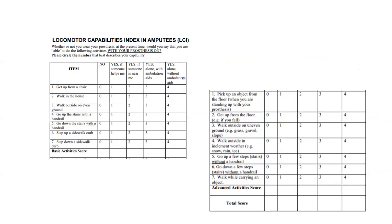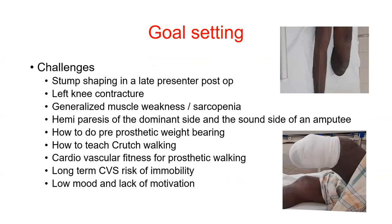Another index used is the Locomotor Capability Index — a self-administered questionnaire that the patient can complete themselves. From this point, the discussion is handed over to Dr. Kulendrika Kasturirathane. Thank you, Takshila.